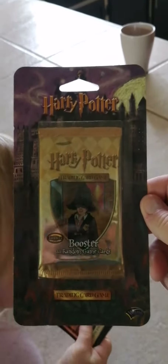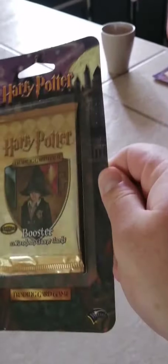So with the Harry Potter packs, Wizards of the Coast did a Harry Potter series as well back in 2001. And these are the blister packs for them. They kind of look exactly like the blister packs from Pokémon. And here's the cards — it's actually a trading card game that you can learn how to play.